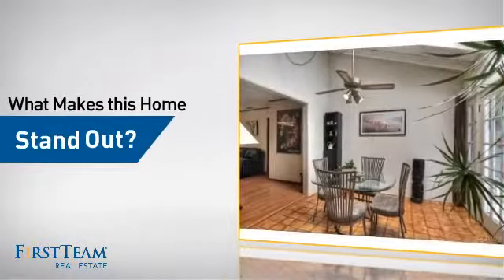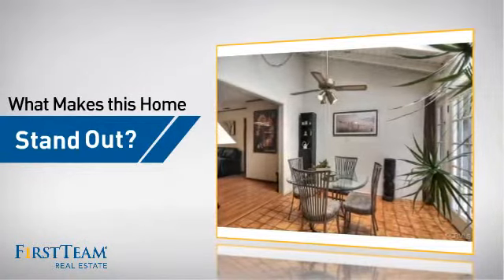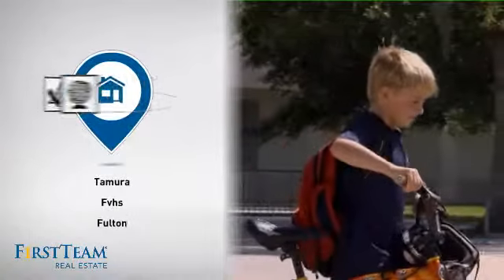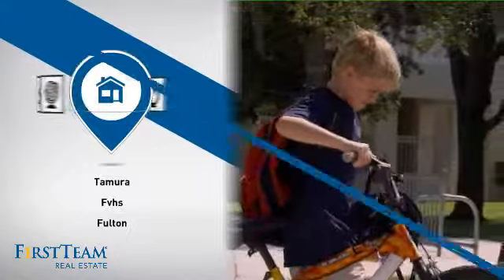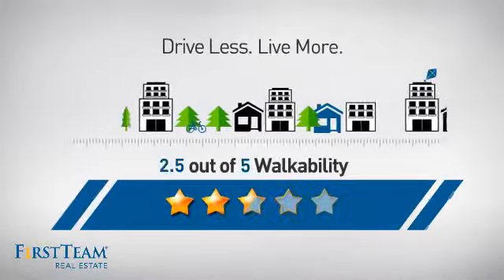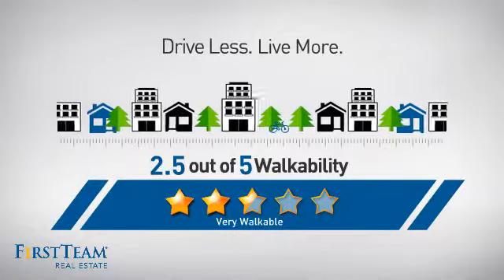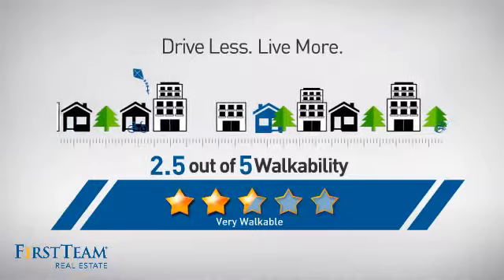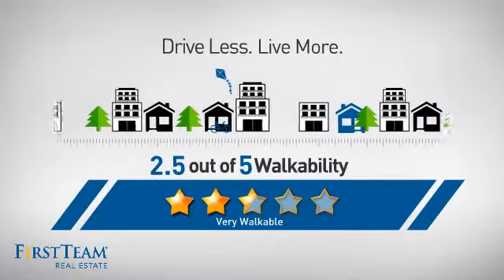But let's talk about what really makes this home stand out. Parents will be happy to know that it's located near several schools. And with a walkability score of 2.5, the neighborhood is a very walkable place to live for a healthier lifestyle, shorter commutes, and the ability to run errands on foot.